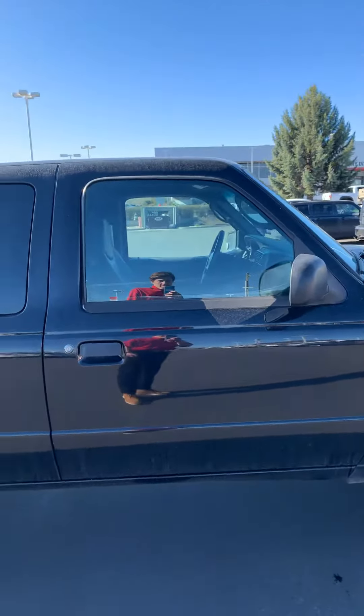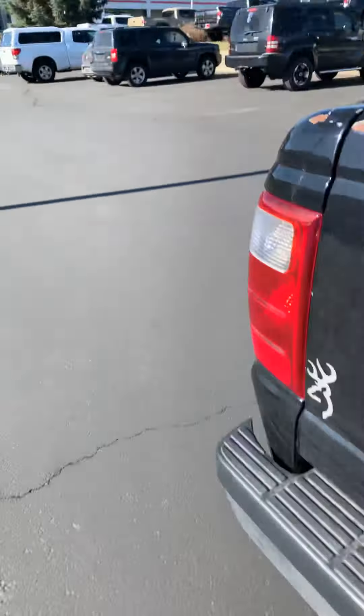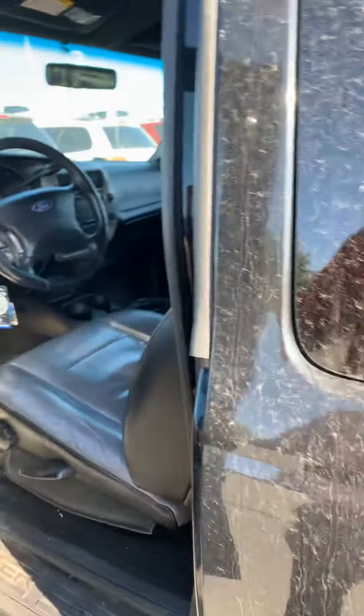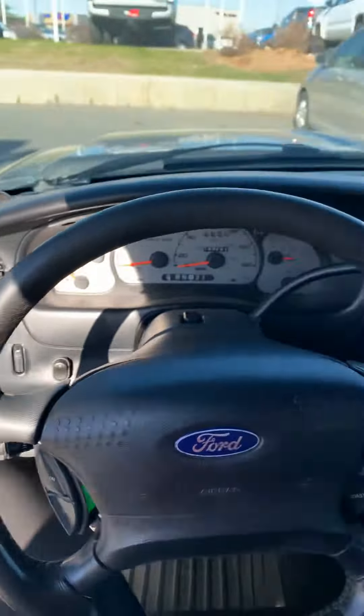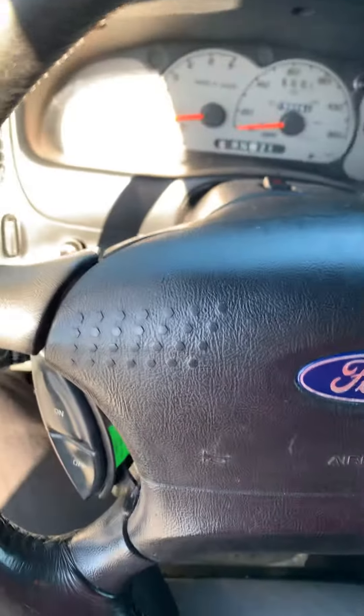Good news also, it is an automatic, so let's go ahead and show you that real quick — show you some of the interior. It does have leather seats. This is what the dash looks like, just a quick rundown of everything. I'll get it turned on for you real quick.